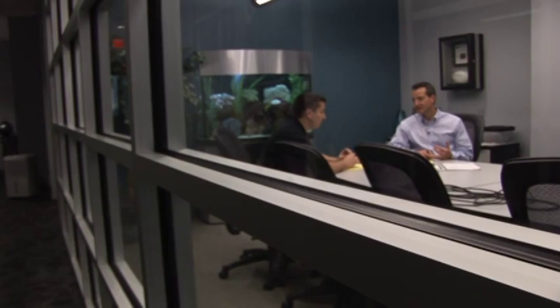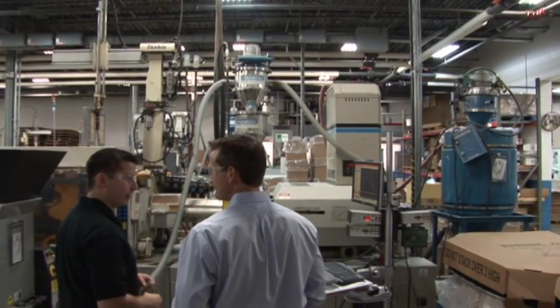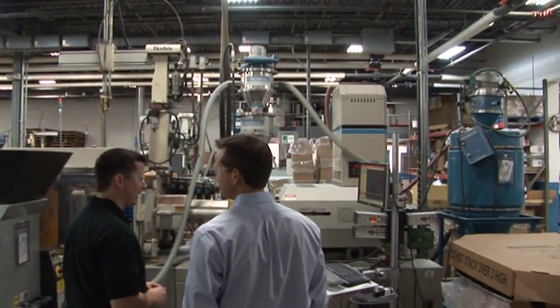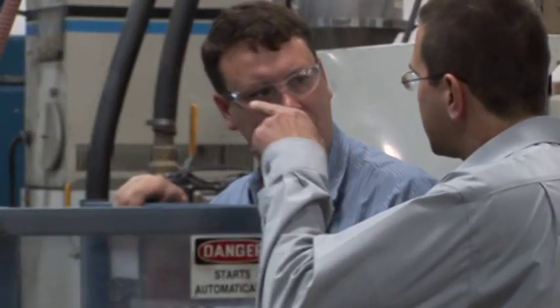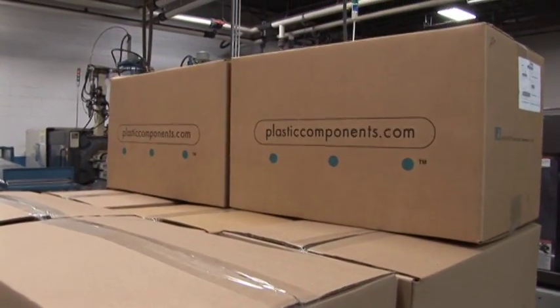Here at PCI, we're committed to strengthening our education to be better for our customers. We added the warp and cooling module, and after we had that loaded on, we had Moldflow come in and train us for two days on that module. Moldflow is just one of the assets that we have in order to review all parts and ensure that we're providing our customer with the best design solution possible.